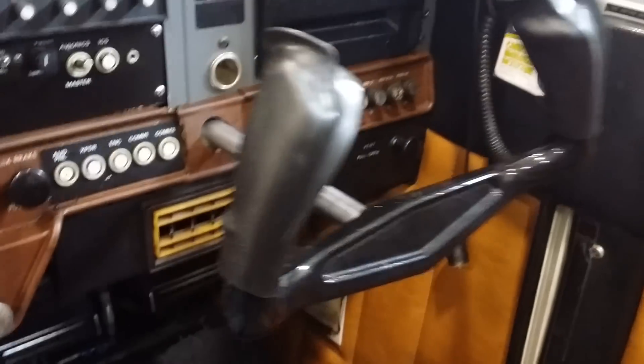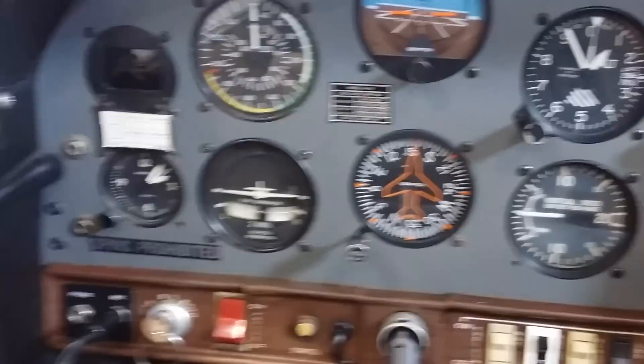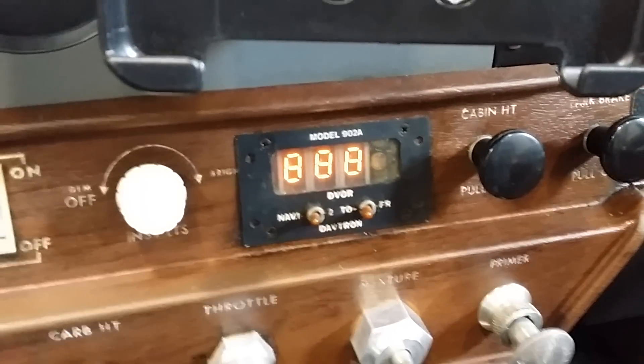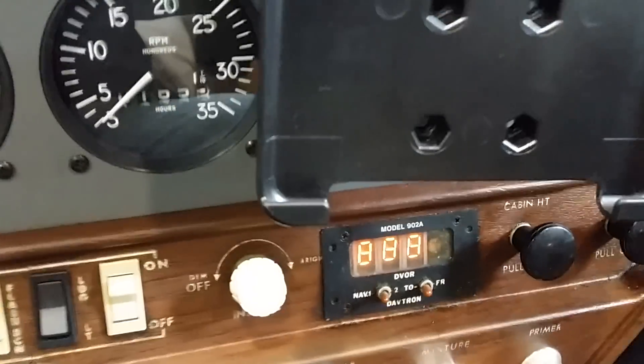The mic plugs into the extension hanging down, so each side can talk to each other and each side has push-to-talk. The glass is nearly perfect in this plane. It has a vertical card compass. Everything works in the panel except for one instrument — I believe it's a VOR radial indicator — it just reads whatever it decides to read.